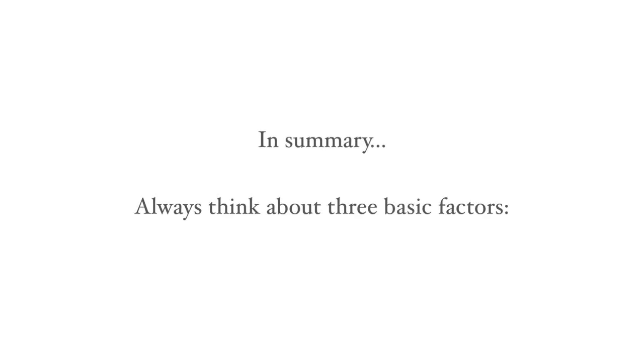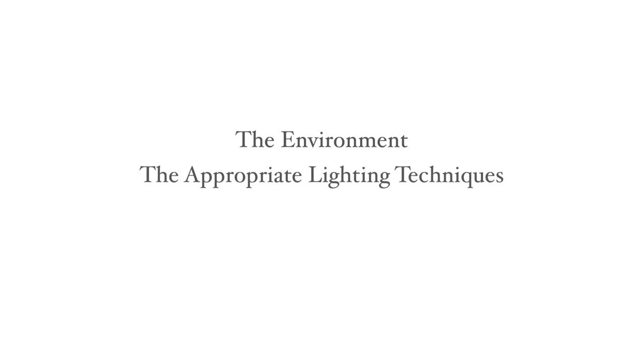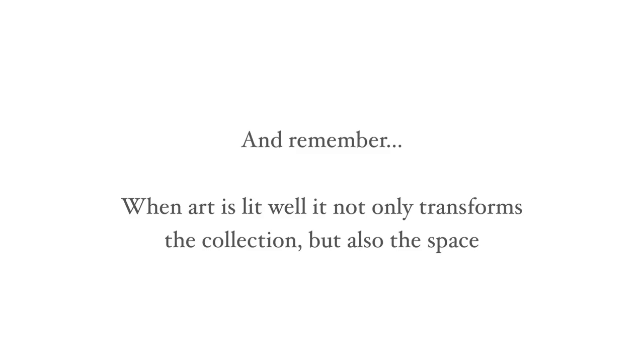To summarise, if you want to light your art successfully always think about three basic factors: the environment, the appropriate lighting techniques and the best LED type technology — not only to ensure colour accuracy but to do our bit for the planet. And remember, when art is lit well it not only transforms the collection but also the space.